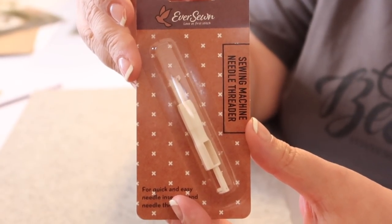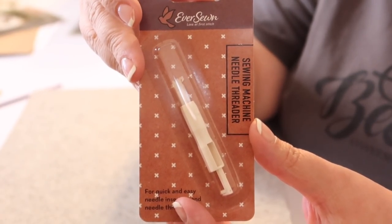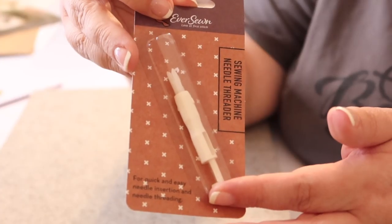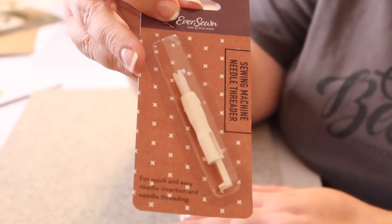We also have a machine needle threader. I'm not entirely sure how to use this contraption, but the idea is that you use it to thread the eye of your needle. So we've got two things that go together — a package of needles and something to thread them, which is really neat. I probably won't use the threader since my machine threads the needle for me automatically, but for machines with partial or no assist, this tool would come in really handy.